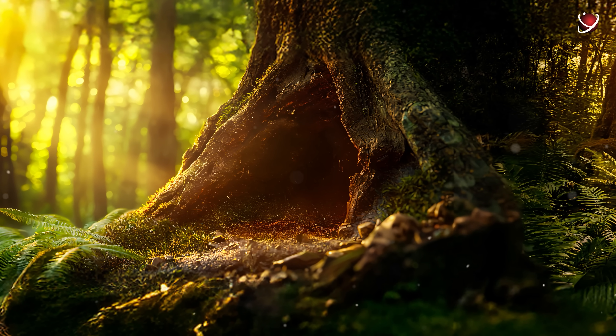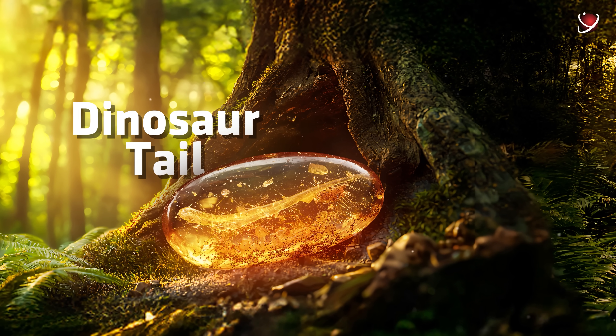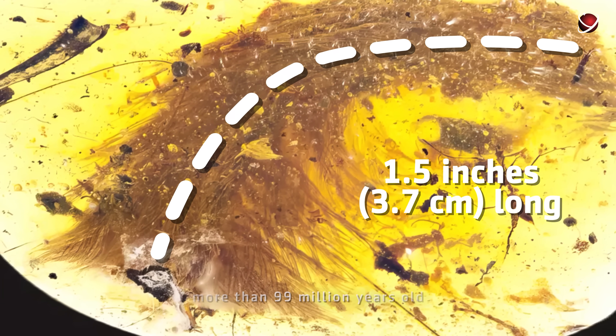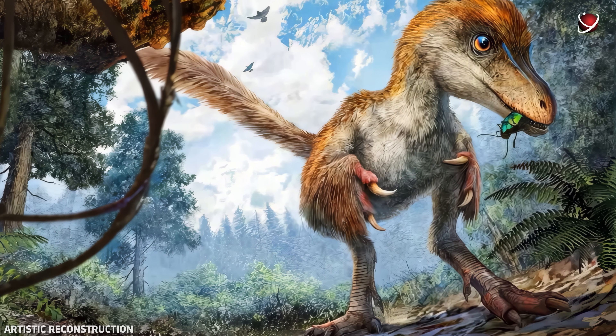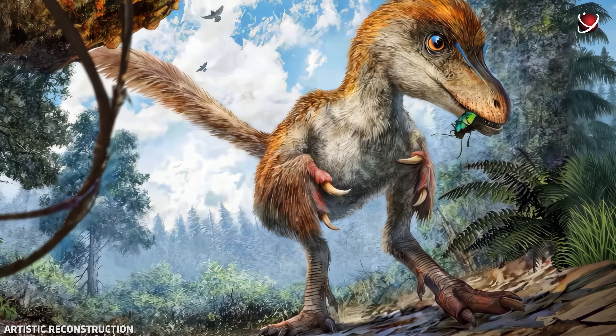How about a dinosaur tail? Yes, you heard that right. But if you're imagining a massive block of amber, think again. This tail is tiny — only 1.5 inches long — and more than 99 million years old. It too was trapped in resin. Now, thanks to this fossil, the mystery of what dinosaurs actually looked like has been unveiled.